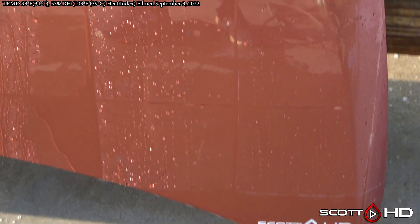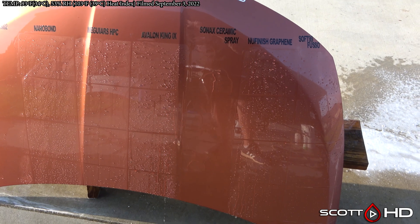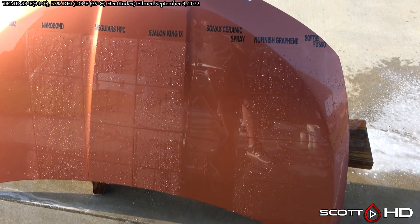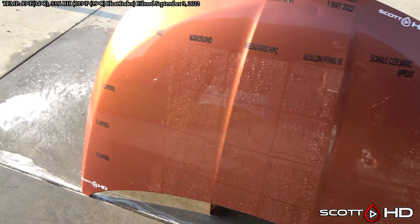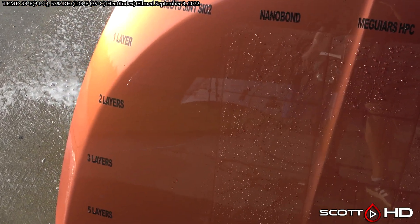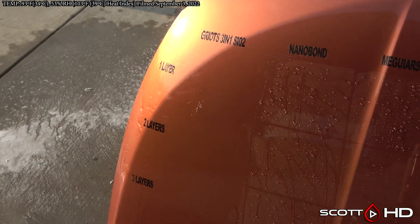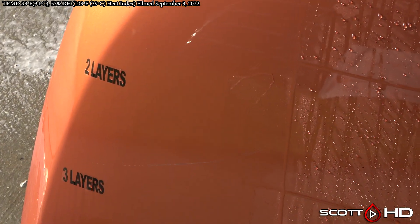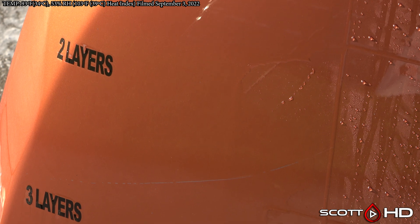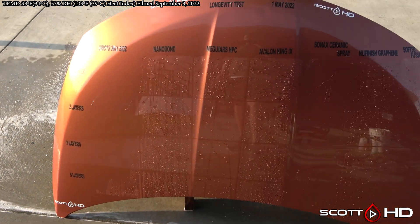Griots — I'm calling one layer failed; two layers is right behind it. If we don't call it failed now, it'll definitely be called failed next month. One layer for sure failed, two is just barely holding on — we'll leave two, three, and five alone for now, but it's close. It looks like it'll probably make it to about the five-month mark. Nanobond, McGuire's Hybrid Paint Coating, Avalon King, New Finish, and Fuso are all doing strong.